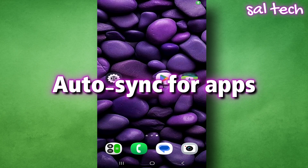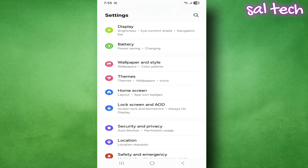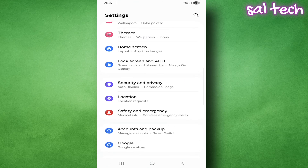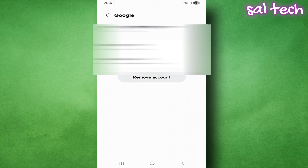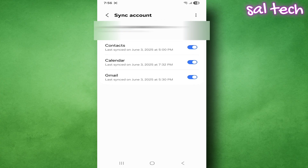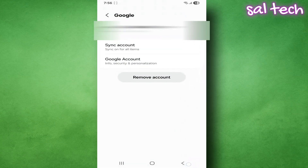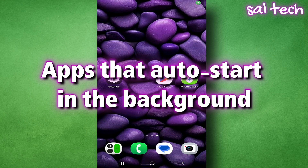Second: auto sync for apps. Your phone automatically syncs your accounts all the time — Gmail, Calendar, Google Photos, etc. To stop it, open Settings, scroll to Accounts and Backup, tap Manage Accounts, choose any account like Google, Facebook, or Microsoft, then tap Sync Account. You'll see all apps using sync. Turn off the toggles you don't need. If available, turn off 'Auto Sync Data' completely and sync manually when you want to check your email or calendar. This saves a lot of power.